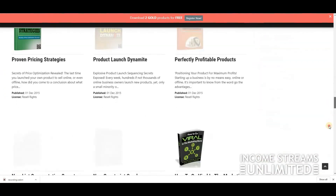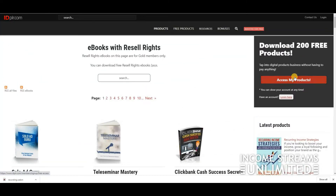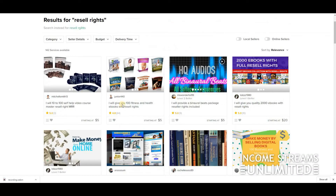You can find all the ebooks you can imagine on IDPLR. You can start for free and get access to 200 free products — I'll leave a link below. With that said, you don't even need it; if you want more diversity in your ebooks, just go back on Fiverr and buy some of them.